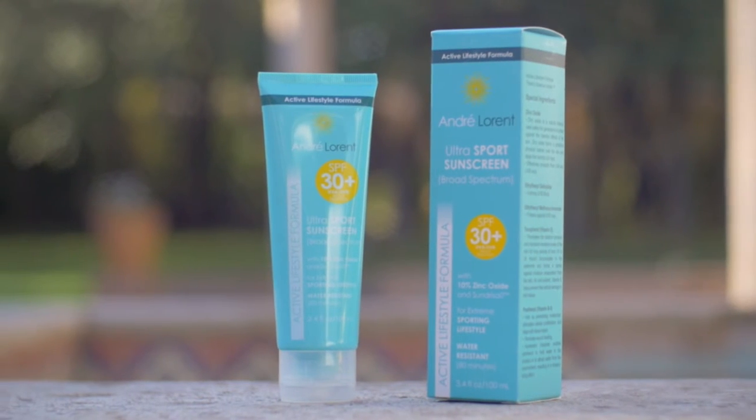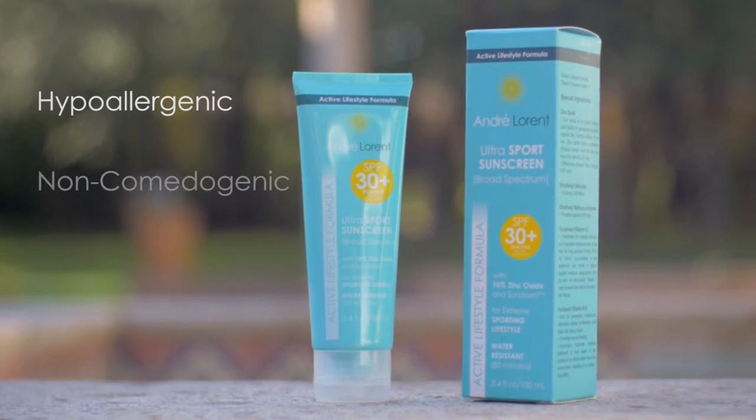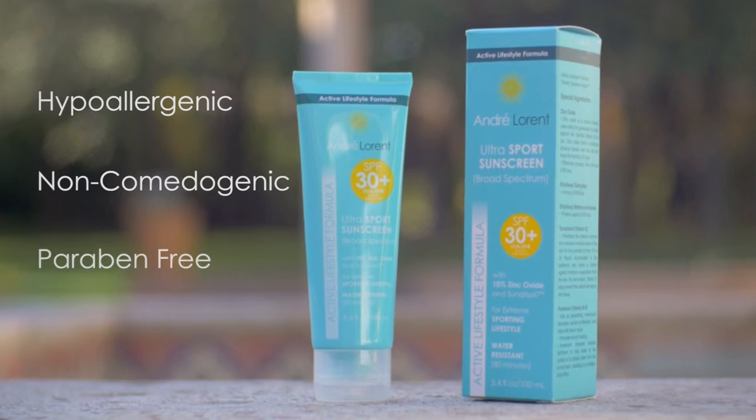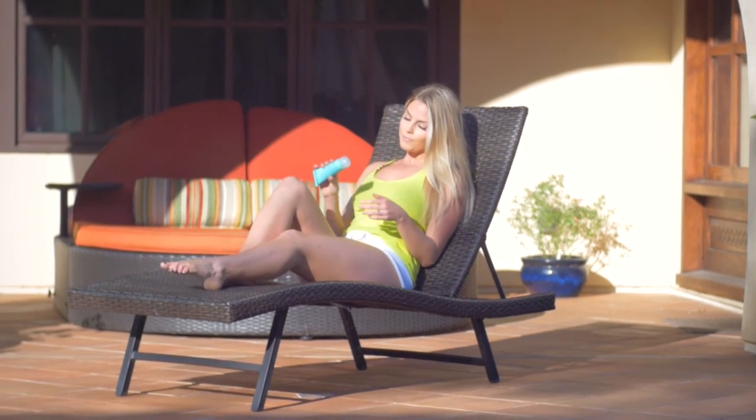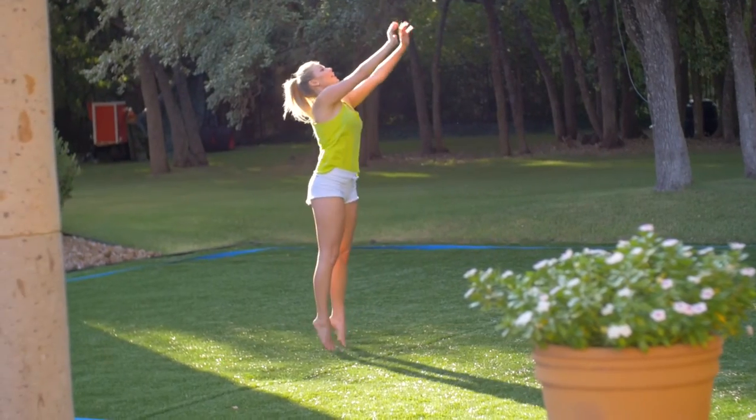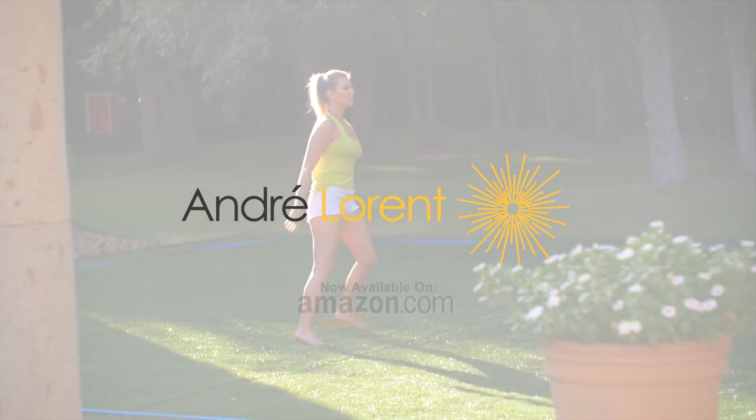André Laurent Ultra Sport Sunscreen is naturally hypoallergenic, non-comedogenic and paraben-free, so you can rest easy in the sun and know you are doing your body good. Learn more about André Laurent Ultra Sport Sunscreen at Amazon.com.